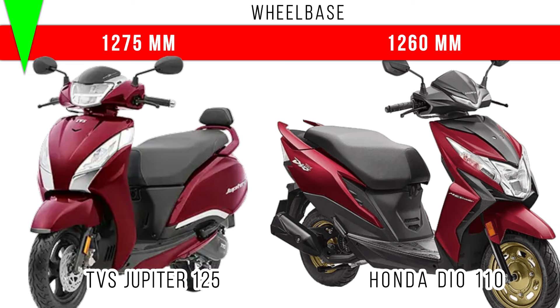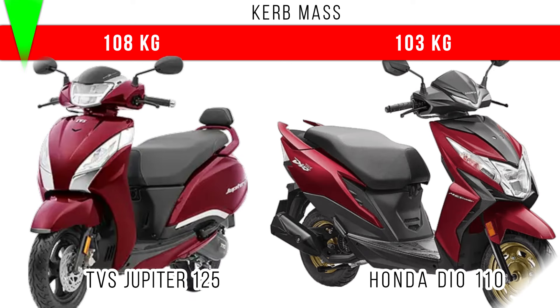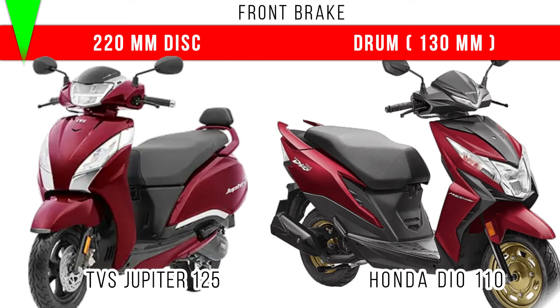If you compare the kerb weight, around 5 kg difference you can find between these two, and more is for Jupiter 125 at 108 kg. Now let's consider the front brake: a 220mm disc brake is given in Jupiter 125, but in Honda Dio 110 a 130mm drum brake is provided.